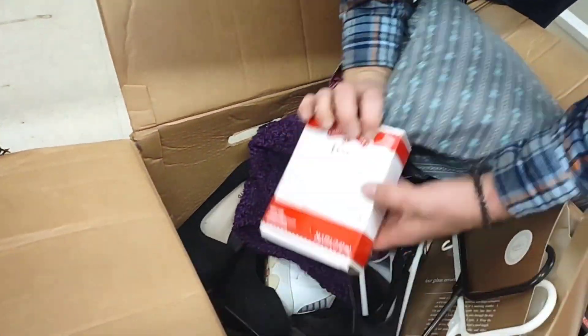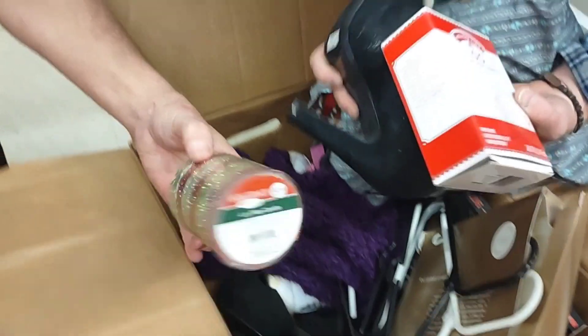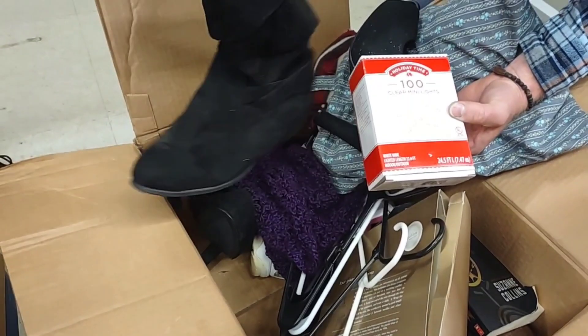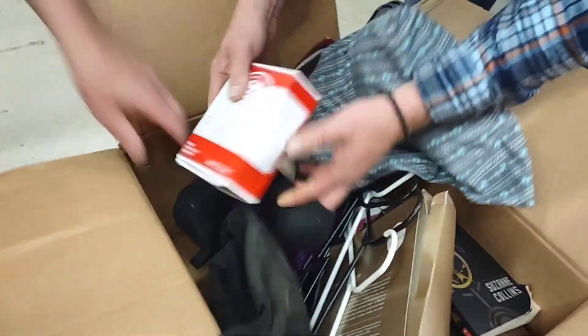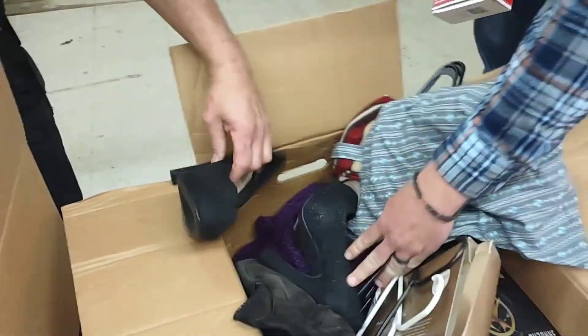A little Christmas decor. And you got some of these — somebody likes these. Candles, yes. Those are Torridge shoes. Yes! No way. Those are gross. Those will get pulled. The K-Swiss and the Torridge shoes will get pulled.